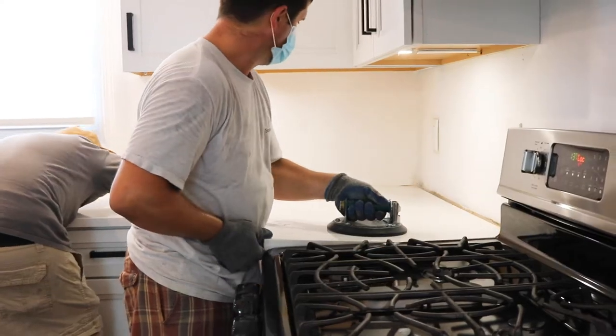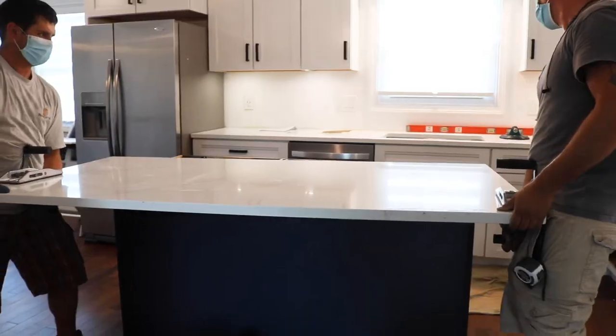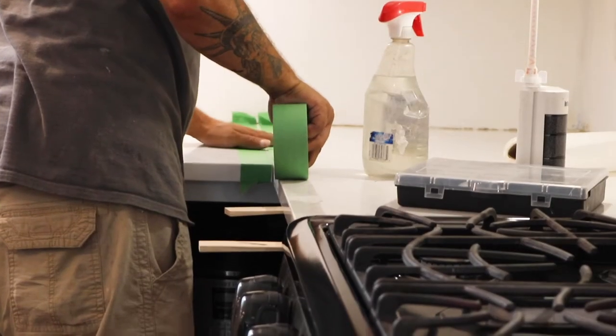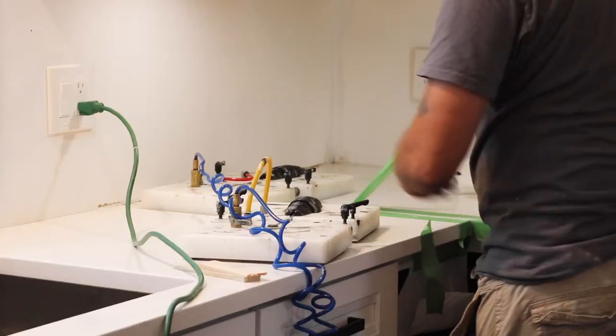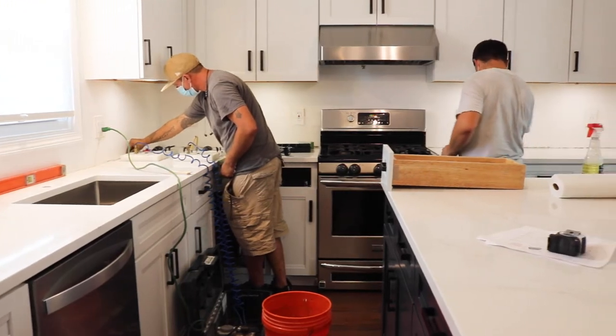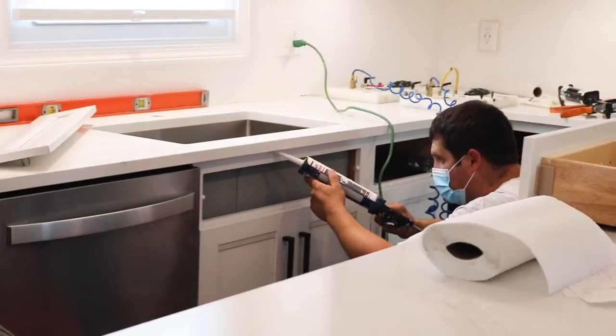It's often been said that the difference between something good and something great is found in the attention to details. Hopefully, this video will provide a better understanding of just how extensive our fabrication and installation process is. We look forward to being a part of your next countertop project.